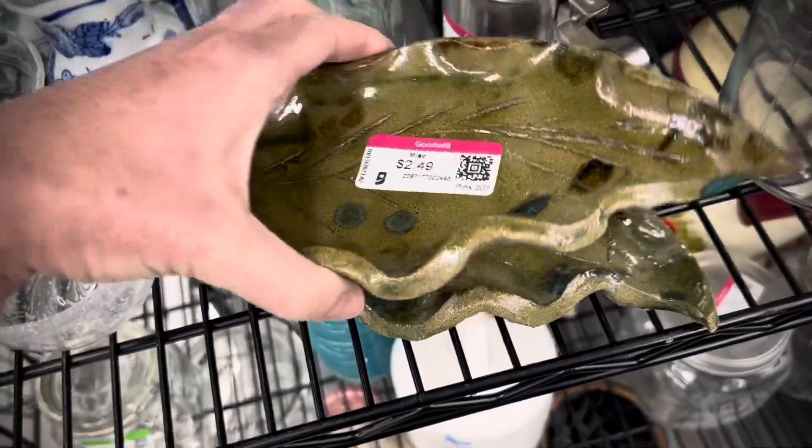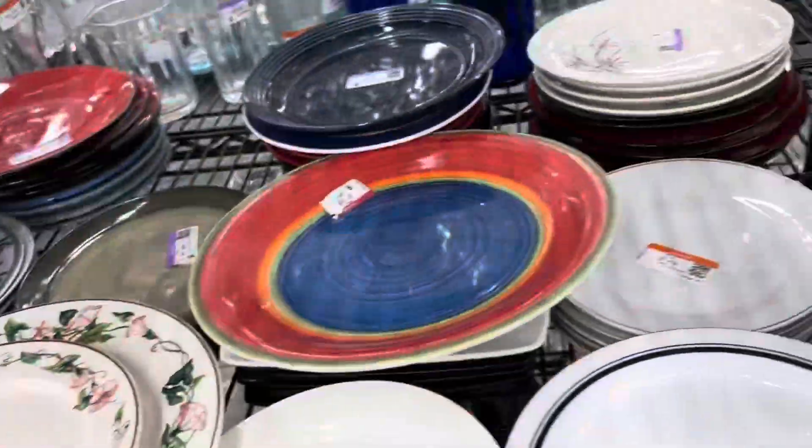This was a pair of studio pottery — I think spoon rests. I just really liked them. Good colors, well made. No signature, but I picked them up.